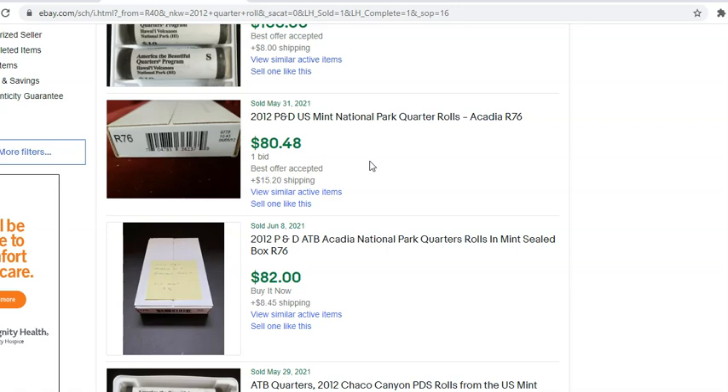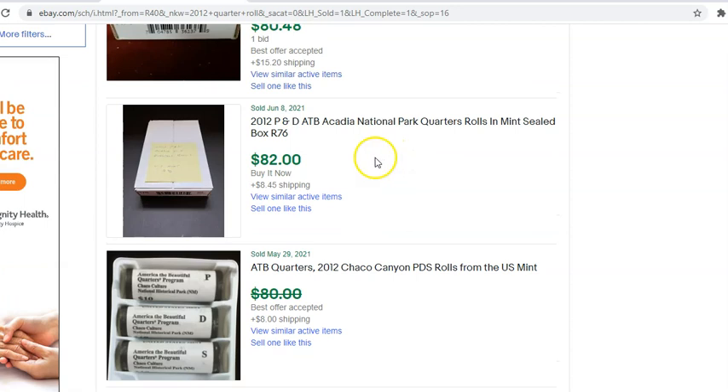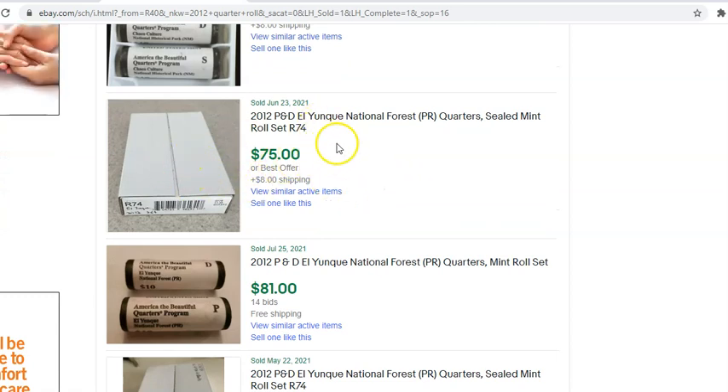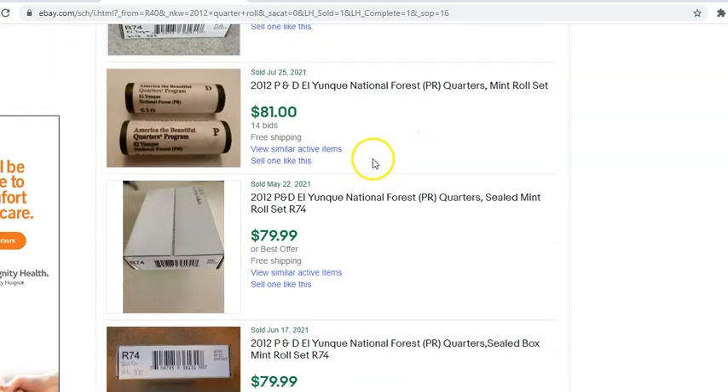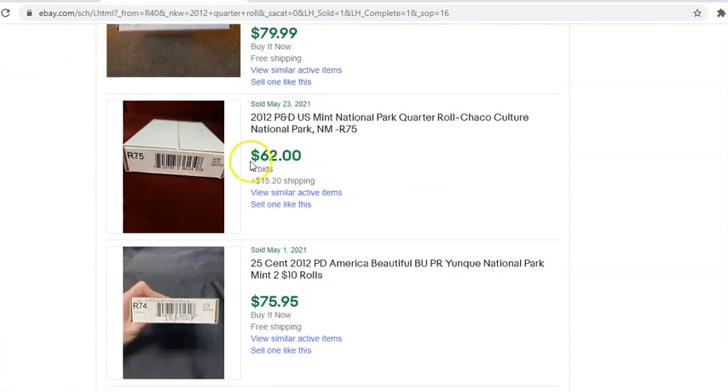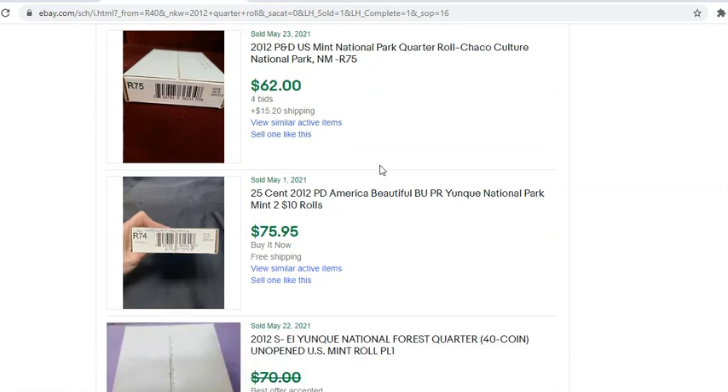If you pitch them as single rolls and charge a little shipping, you're going to be in a much better position to make more money. Here's a P&D set of Acadia — $80.48. The going rate for some of these rolls is $40 to $50. Here's another P&D set of Acadias for $82, and with shipping that's $90. Continuing down the line, you see more two-coin sets — still over 80 bucks, so $40 a roll. Here's another at $40 a roll, and it continues on down. There's a Chaco Culture — the lowest-minted two-coin set — that ended up at $77 with shipping, still within the ballpark range.